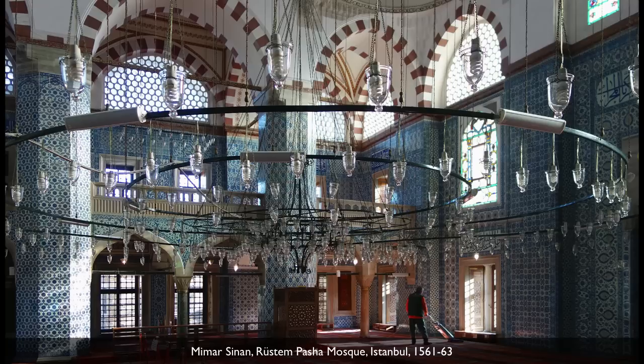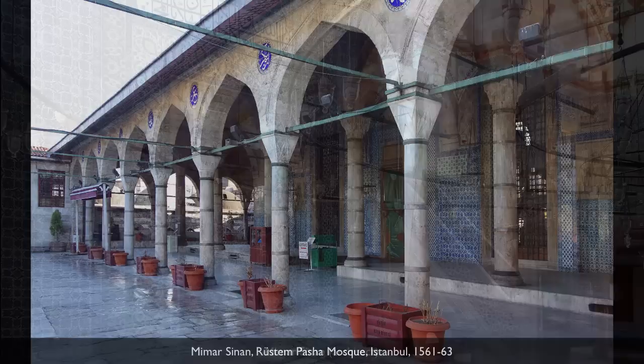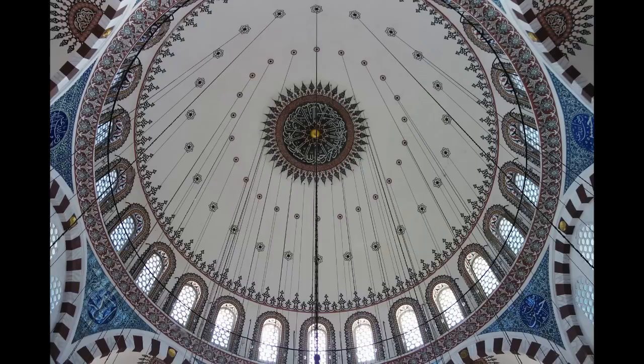We're standing inside the Rüstem Pasha Mosque here in Istanbul, and it's really different from so many of the mosques we've looked at because the inside is covered with beautiful ceramic tile, which is also on the exterior of the building. It's extraordinary because it's also built by Sinan, the great Ottoman architect, but it has a totally different aesthetic and interior feel because there are tiles covering most of the lower part of the mosque as well as the squinches that the dome is resting on.